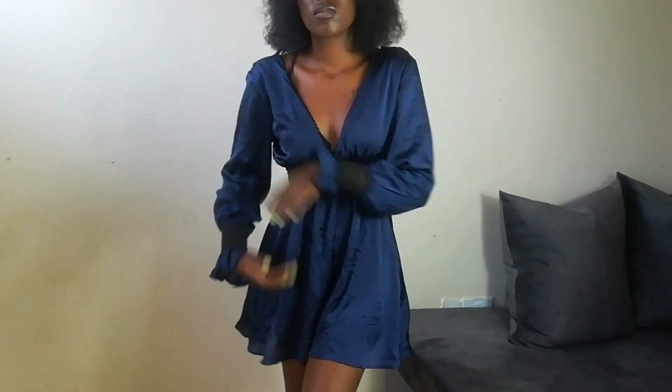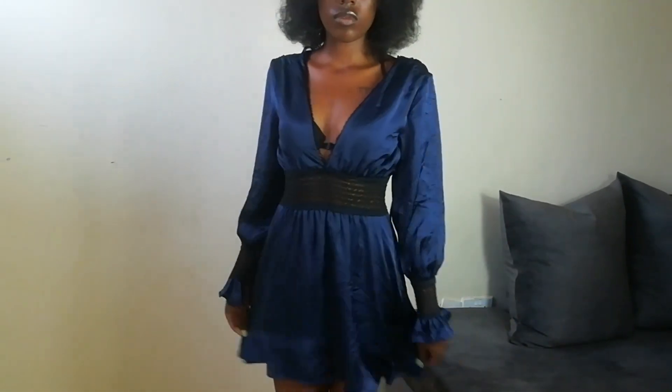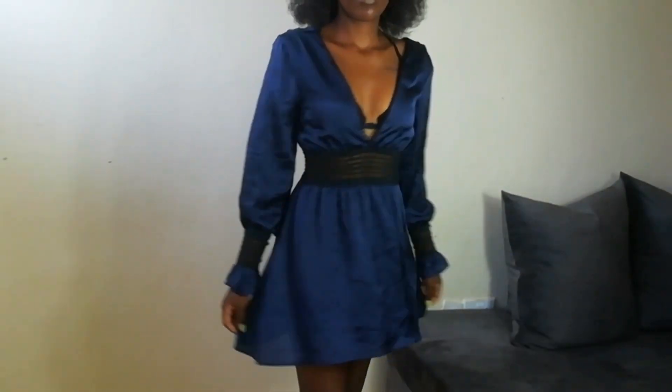This is the first dress I got — 450 bob — and I got it at a market in Myrsha. It was just one of those random days, but I feel like it's very cute. It's really cute for a night out and the sleeves are to die for.